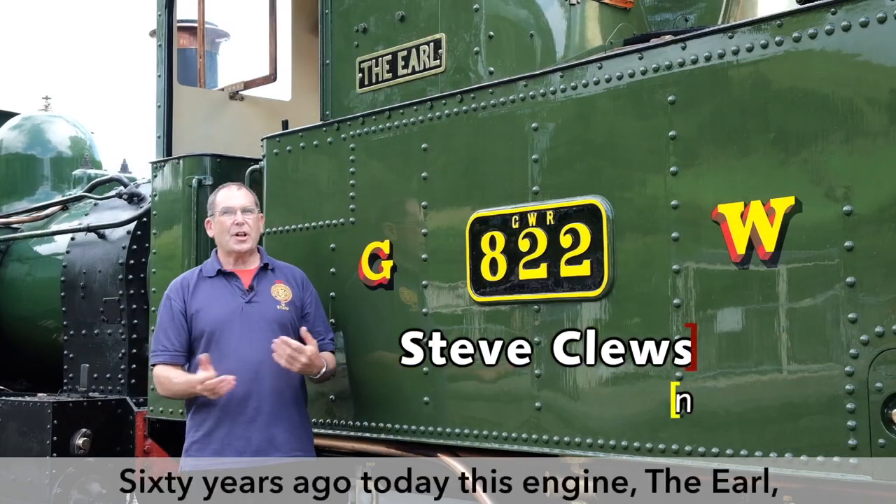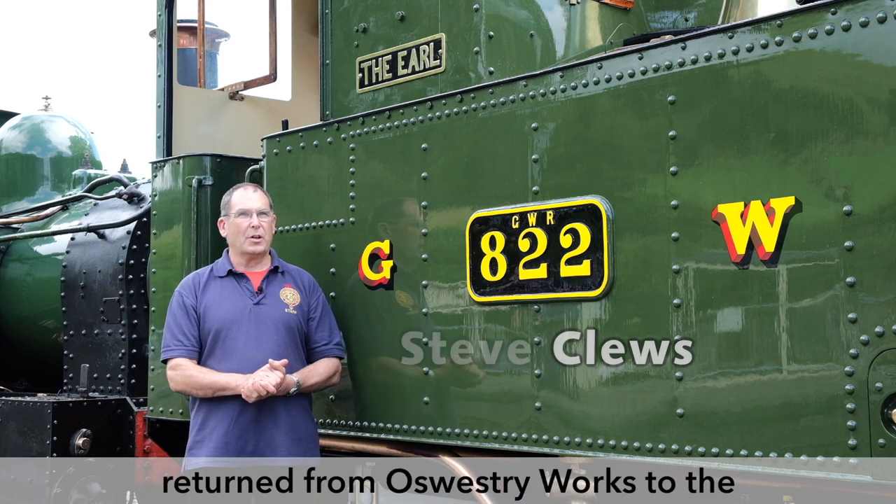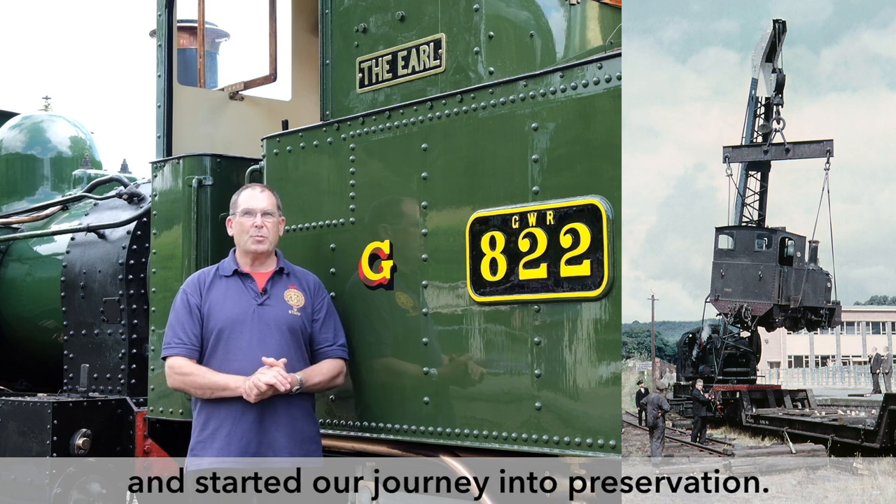60 years ago today, this engine, the Earl, returned from Osrysbury Works to the Welshpool and Llanfair Light Railway and started our journey into preservation.